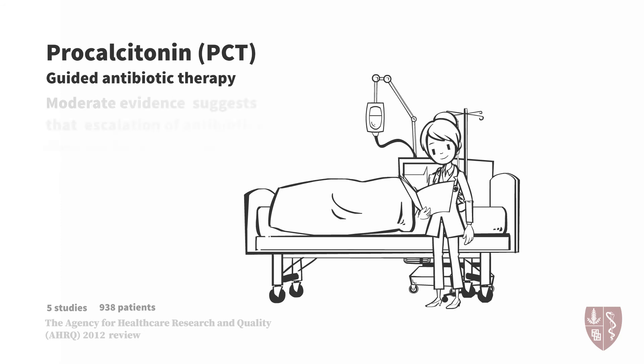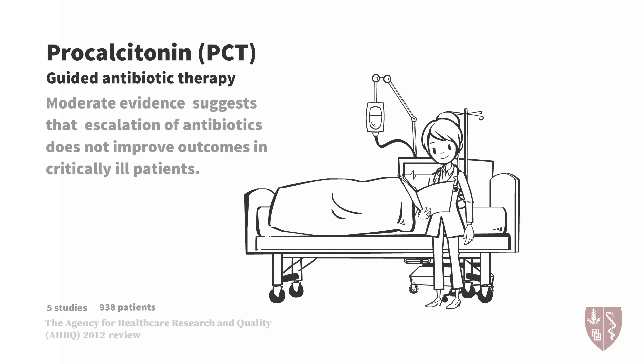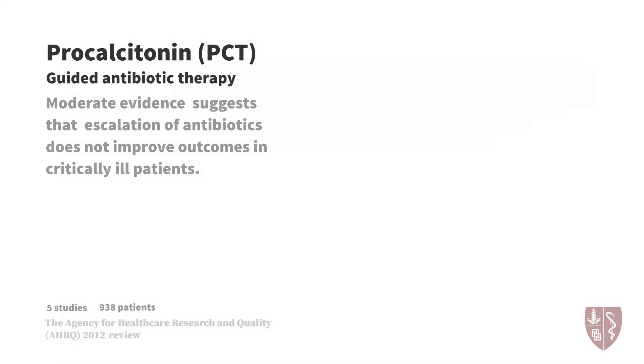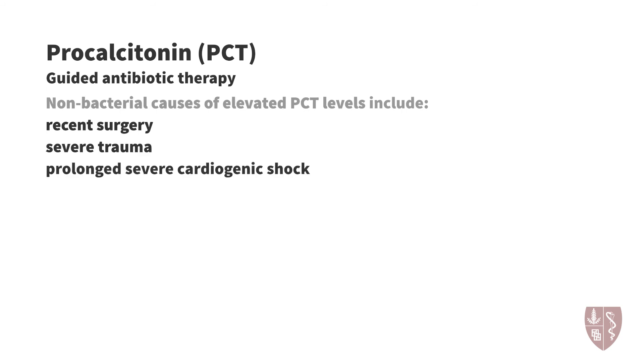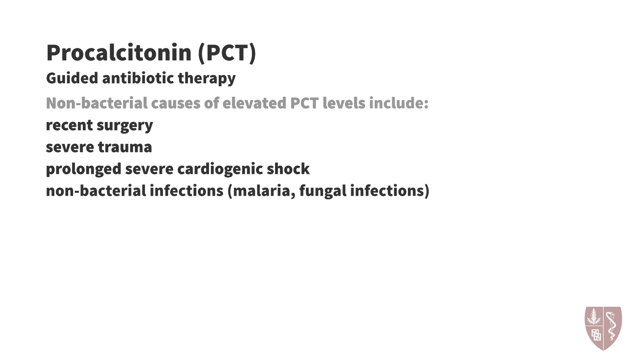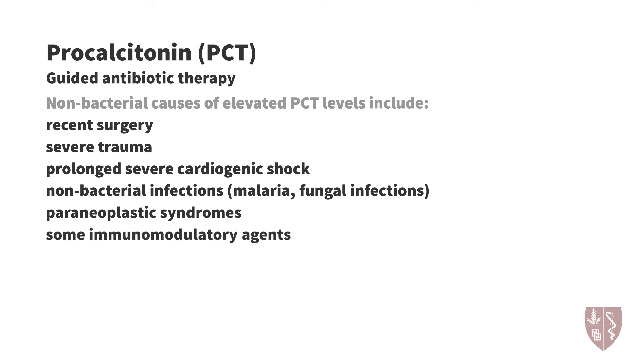Rising or persistently elevated procalcitonins can suggest uncontrolled infection. However, decisions about antibiotic regimens should not be based on procalcitonin trends alone. The 2012 AHRQ review concluded that there was moderate evidence to suggest that the use of procalcitonin-guided escalation of antibiotics did not improve outcomes in critically ill patients. Other possible non-bacterial causes of elevated procalcitonins include recent surgery, severe trauma, prolonged severe cardiogenic shock, non-bacterial infections such as malaria or fungal infections, paraneoplastic syndromes, or some immunomodulatory agents that stimulate cytokine activity.